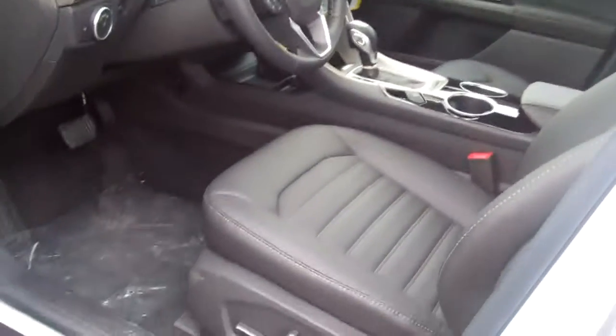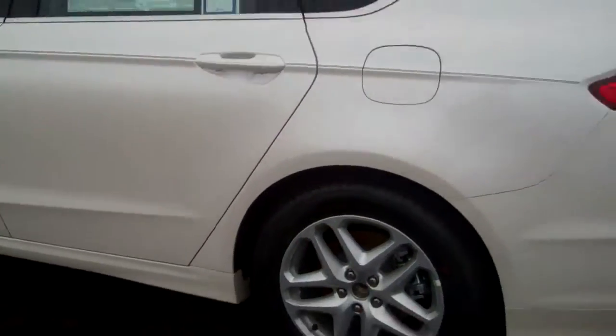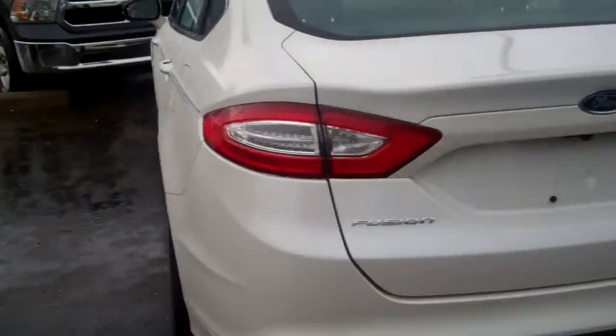Bluetooth for your cell phone, power driver and passenger seats — absolutely gorgeous. Select shift on the transmission, easy fuel capless fuel filler, and an extra large supersized trunk in these also.